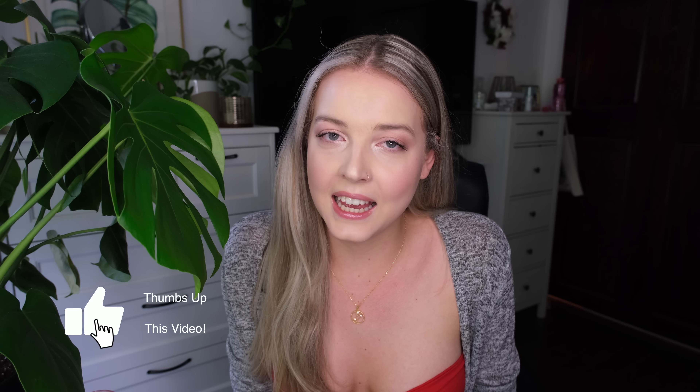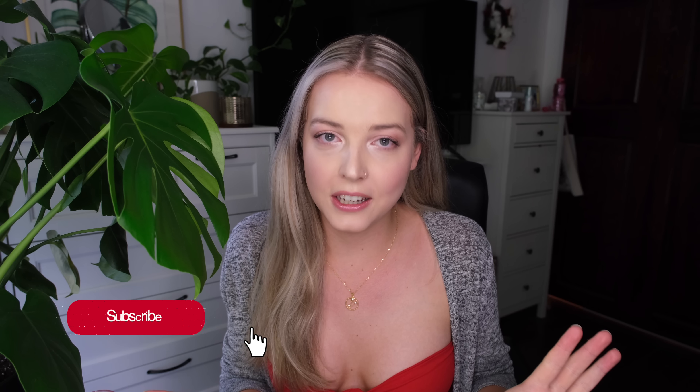Let me know what you guys think — tell me your absolute favorite bikini look in the comments down below and we'll see which one wins. I hope you guys enjoyed this video, and I will see you guys next time. Bye!